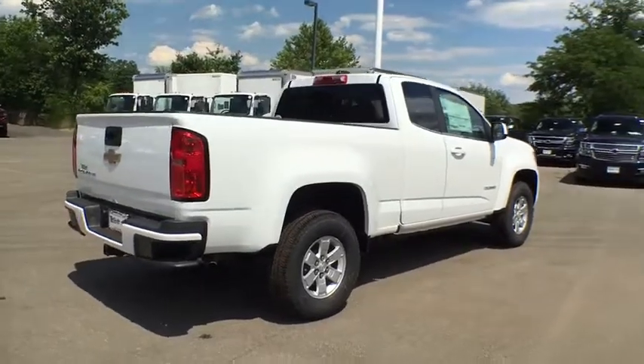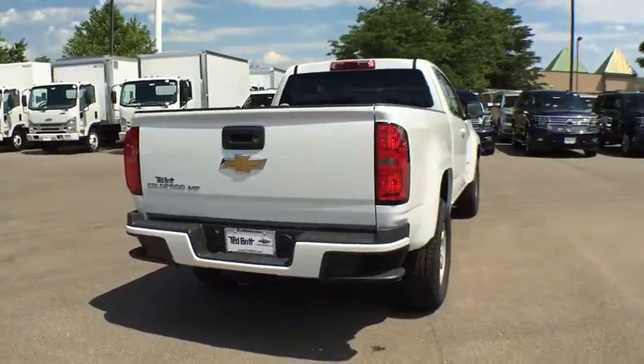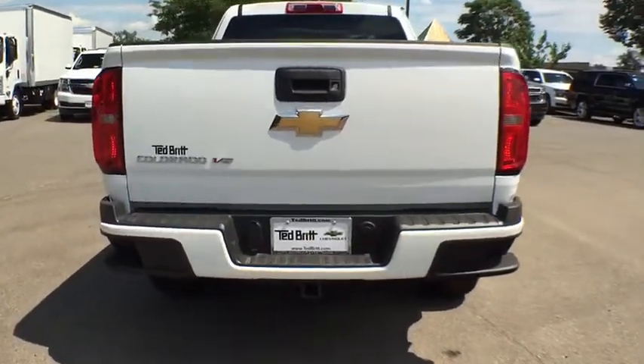Here are some of this vehicle's great options: daytime running lamps, rear-wheel drive. Is love at first sight really possible? Let us know when you stop in.